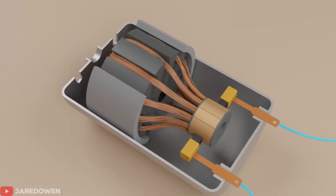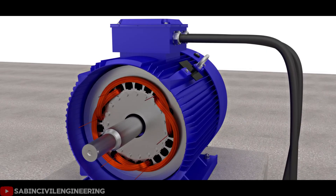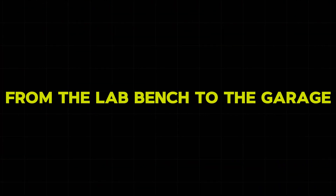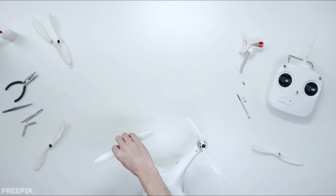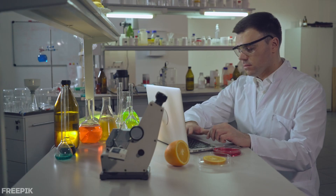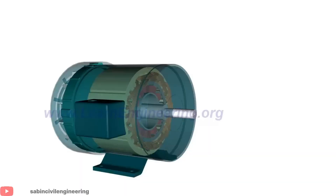The weight difference creates the biggest impact. Carbon nanotube motors weigh about 80% less than traditional copper motors with the same power output — a copper motor that weighs 50 pounds becomes a 10-pound carbon motor with identical performance. This massive weight reduction opens up possibilities that were impossible before. Electric cars could travel much farther on the same battery because motors could weigh roughly 80% less and waste less energy as heat, allowing manufacturers to use smaller batteries or achieve noticeably longer range, though exact gains depend on vehicle design and drivetrain.